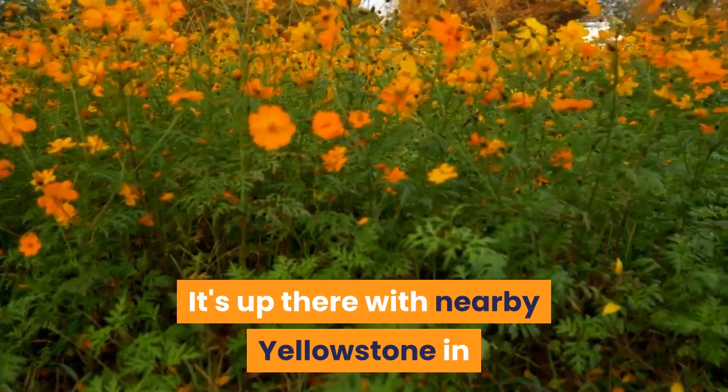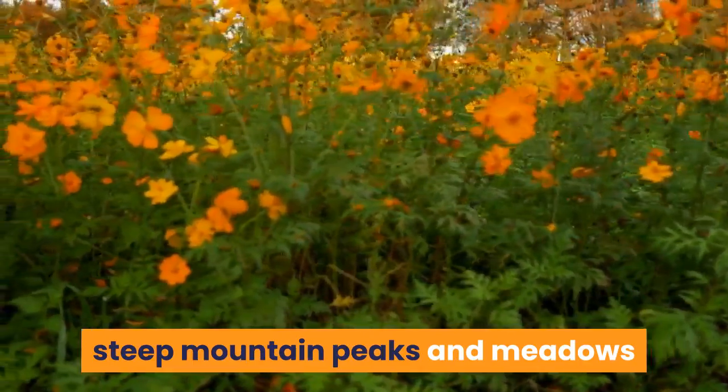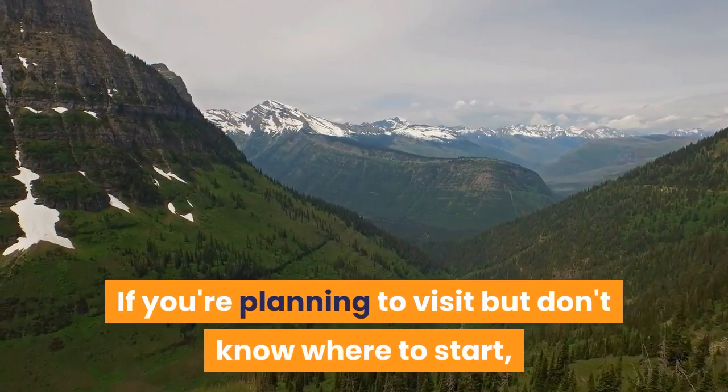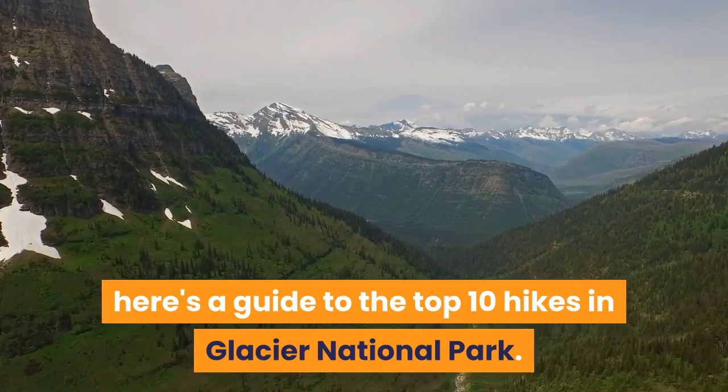It's up there with nearby Yellowstone in terms of scenery, with pristine glacier-fed lakes, steep mountain peaks and meadows that burst with paintbox-colored wildflowers in summer. If you're planning to visit but don't know where to start, here's a guide to the top 10 hikes in Glacier National Park.